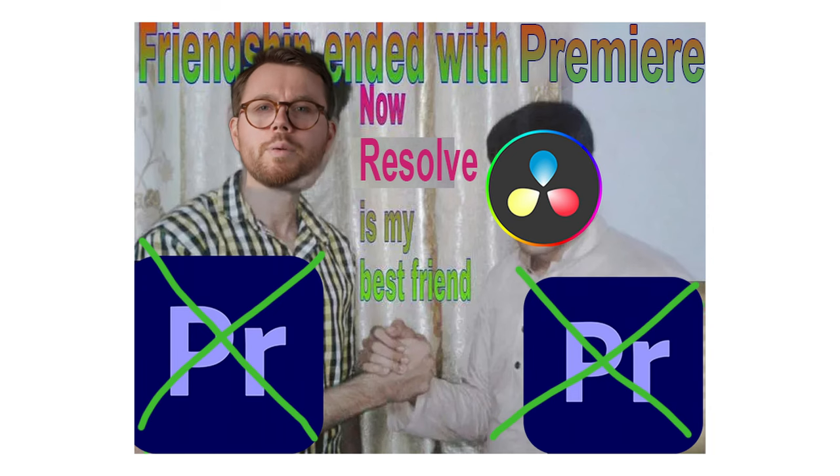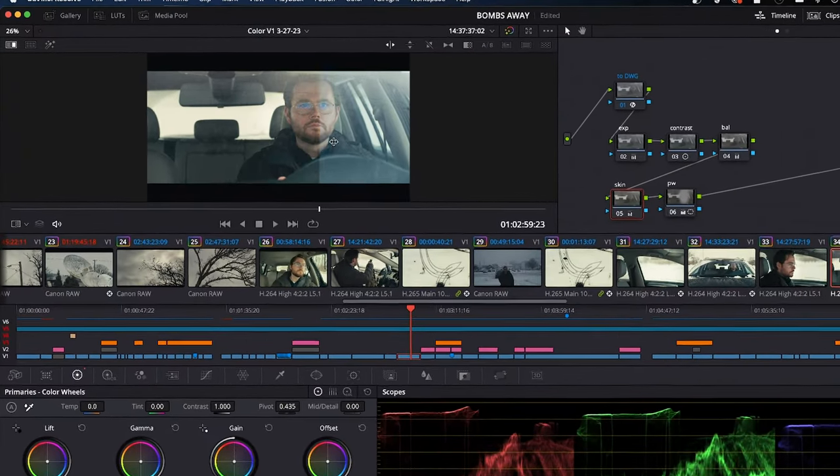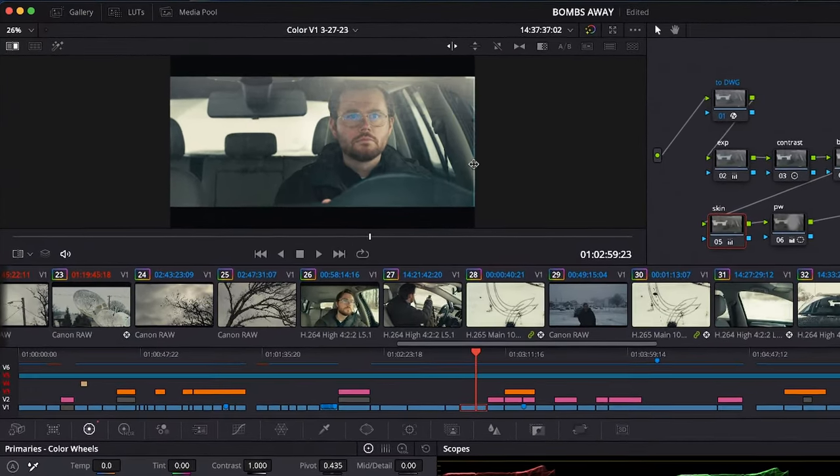I did all of my editing in DaVinci Resolve. These days, basically all of my work is done in Resolve, but I do crack open Premiere from time to time for specific jobs, and this was a big decision. I knew that editing in Resolve would give me a lot of advantages, but it would also force me to do some things in new ways. The big selling point of editing in Resolve is the extremely powerful color page. I knew for sure I was going to color this in Resolve eventually, so that helped me make my decision.